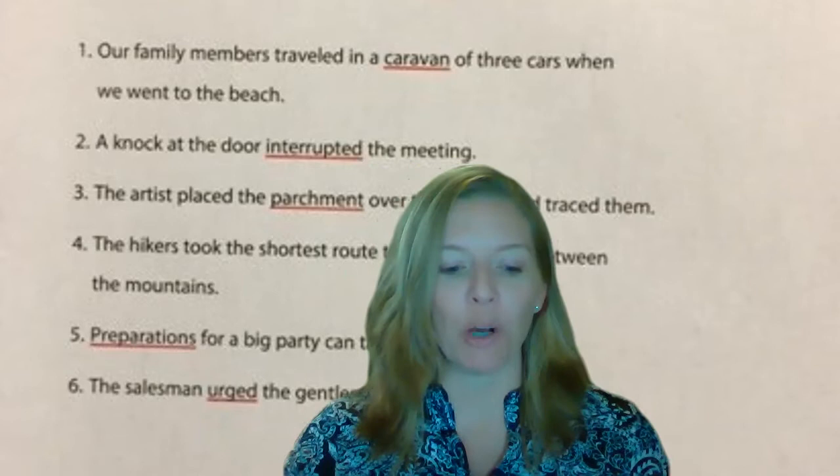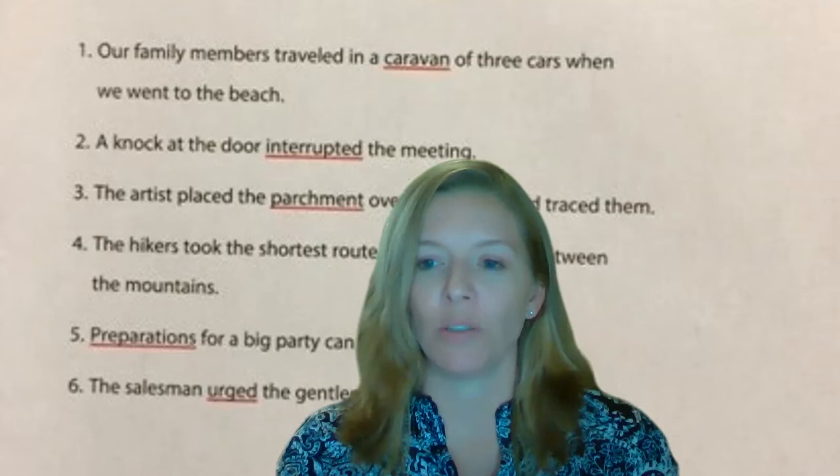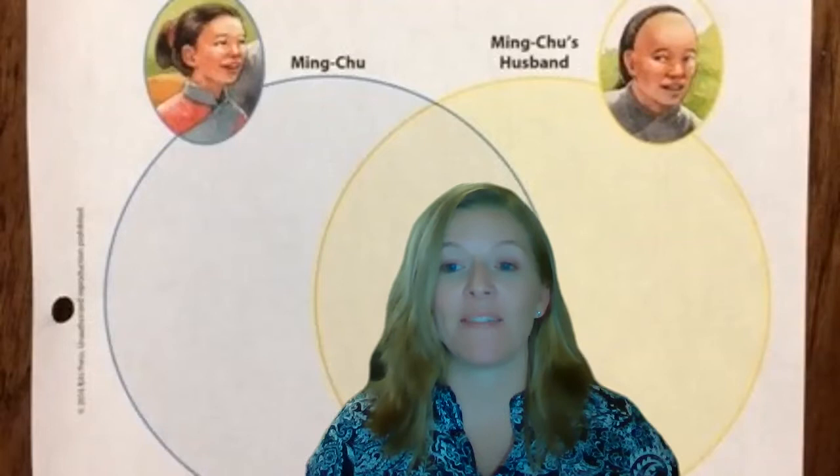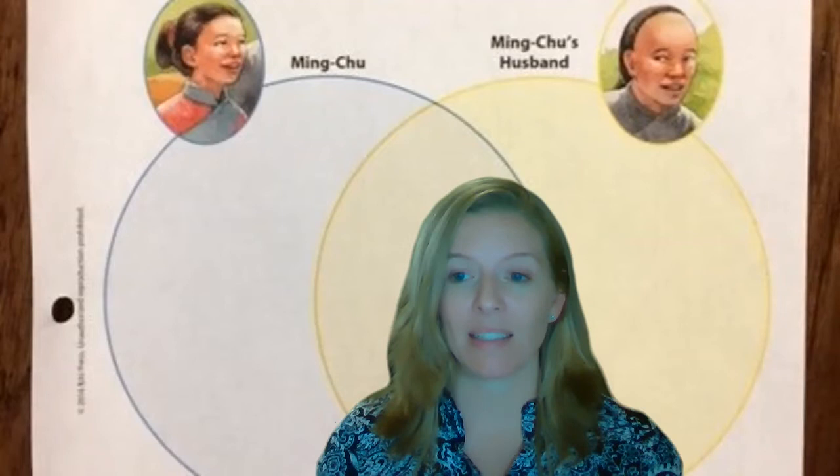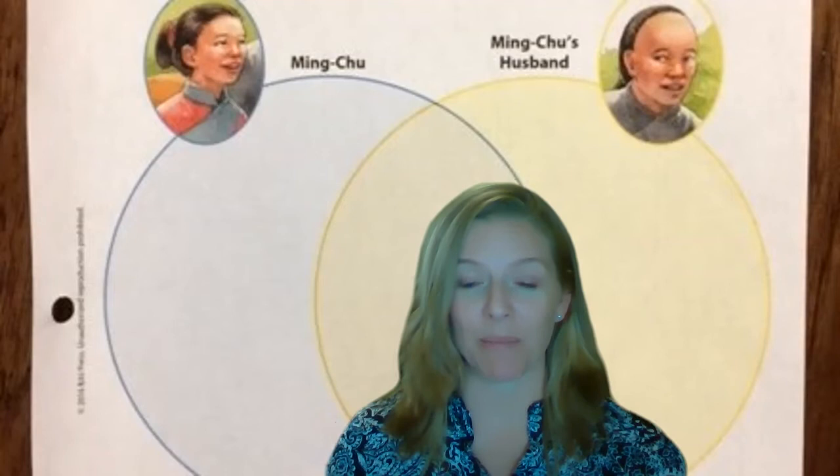Go ahead and open up your book to page 360 so we can get started. You can pause the video until you get there. On page 360 you're going to see a Venn diagram. I want you to get this worksheet out — yours is probably black and white. What is this type of graphic organizer called? A Venn diagram.